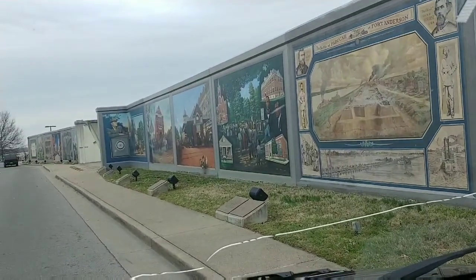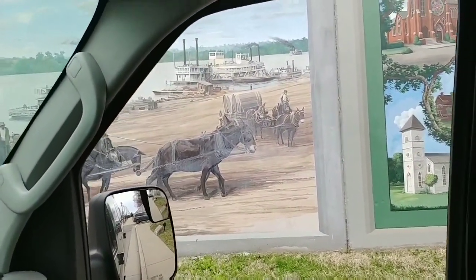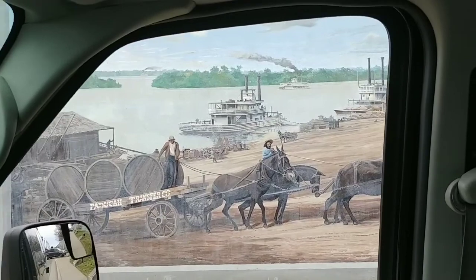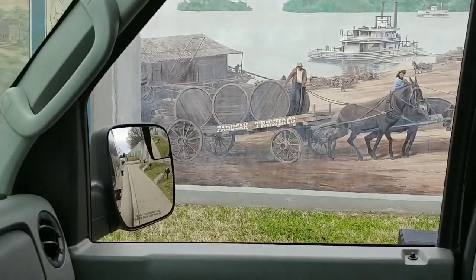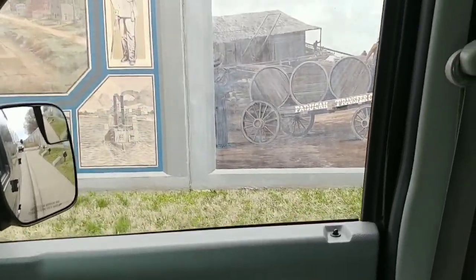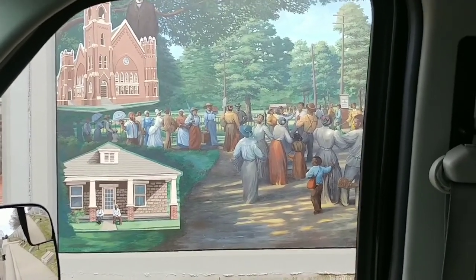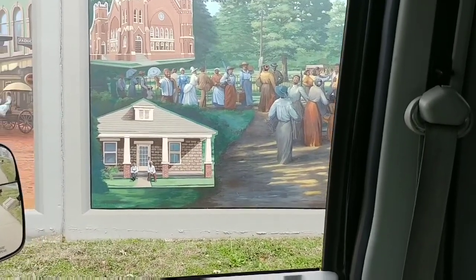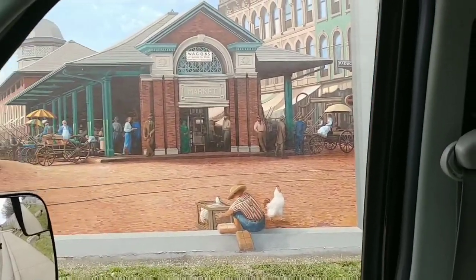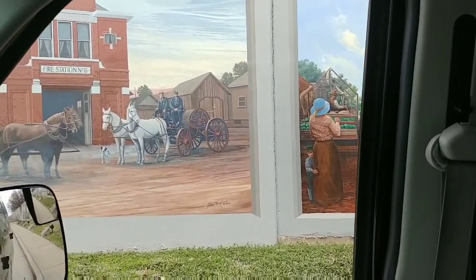Driving along the wall — this goes on for I don't know how many miles. There are individual pictures — murals — of the different life of the city. I'd get outside and walk but it's too cold. It's so cool.